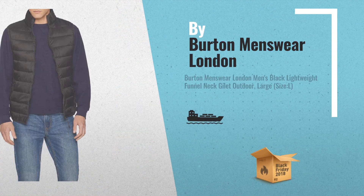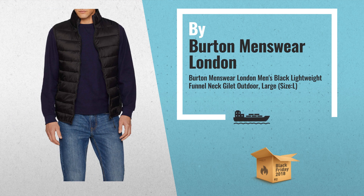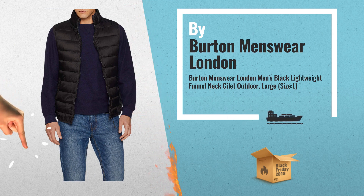Number 3: Burton Men's Black, Lightweight, Funnel Neck Jacket, Large size.